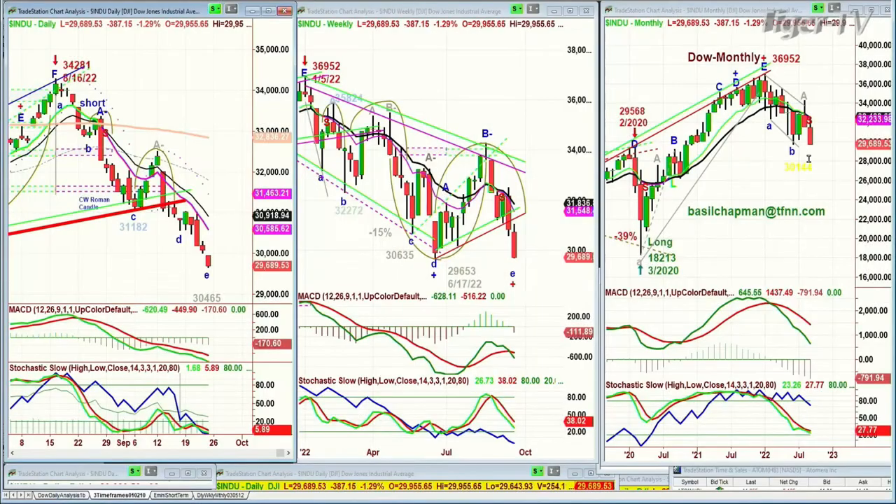Good morning everyone. Basil Chapman here on this Friday, the 23rd of September. We've got a week to go and then the month of September wraps up. Look at this chart here — we're very close to making a leg C down in the monthly chart of the Dow. The low today is 29,643, so it has taken out the left side low of June, which is 29,645.